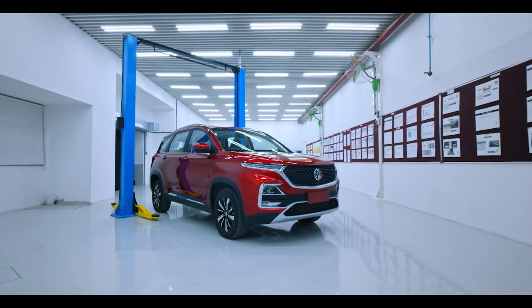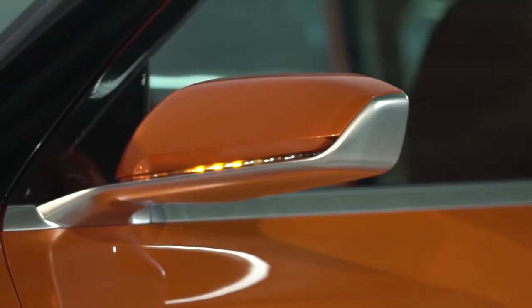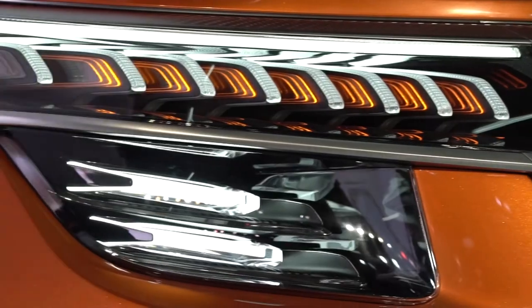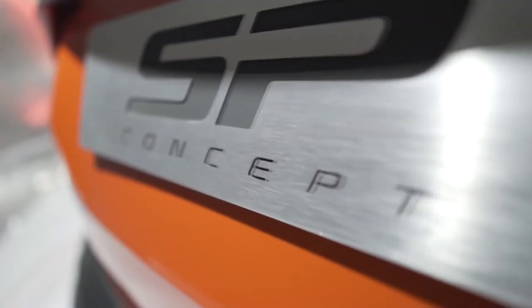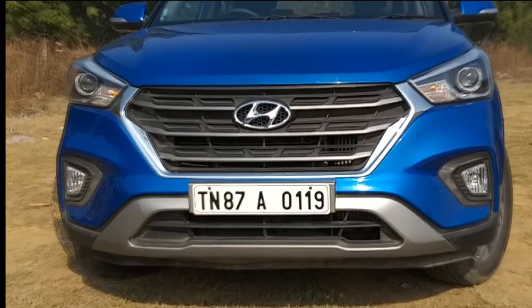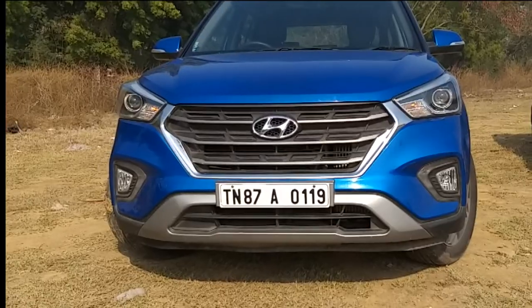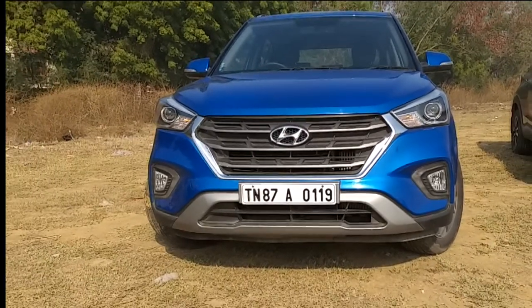MG Motors could further surprise us with a very competitive price tag. Kia Motors, on the other hand, will be putting in a lot of equipment and promises to be a bit premium. We do expect the Kia models to be priced around the same as the Creta, which means around 10 to 16 lakh rupees. So overall, it seems that the Hyundai Creta has finally met its match with these two new SUVs.